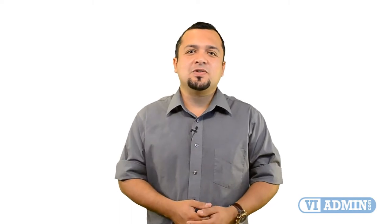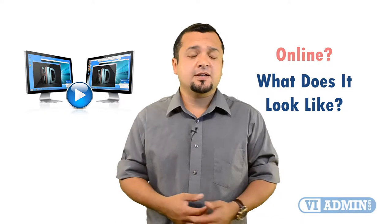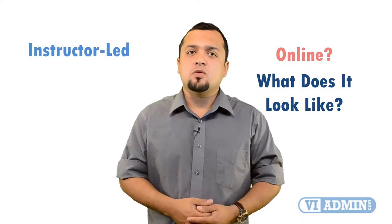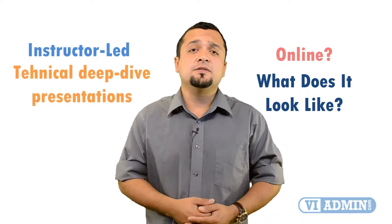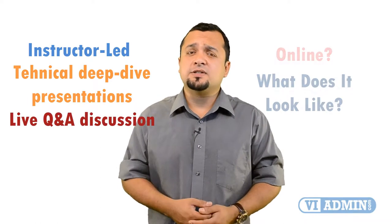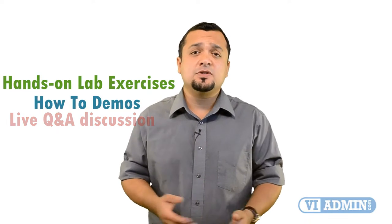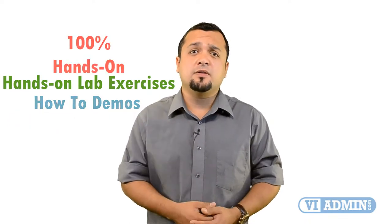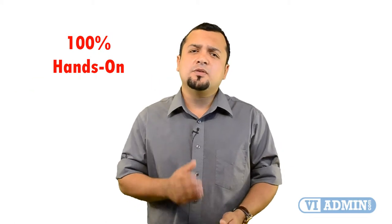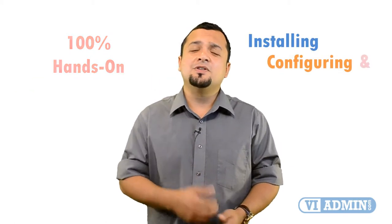Let's start with answering the question: what does our online VMware training look like? It's an instructor-led course consisting of interactive technical deep dive presentations, live Q&A discussions with your instructor, hands-on lab exercises, and demonstrations on how to configure VMware. It's a 100% hands-on class focused on installing, configuring, and administering VMware's virtual infrastructure.